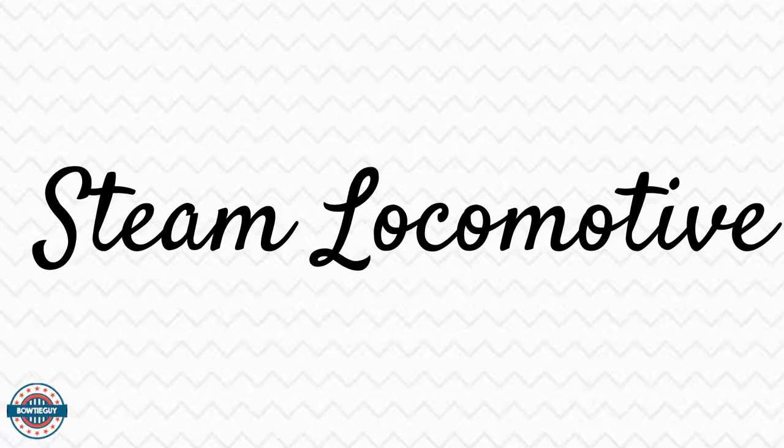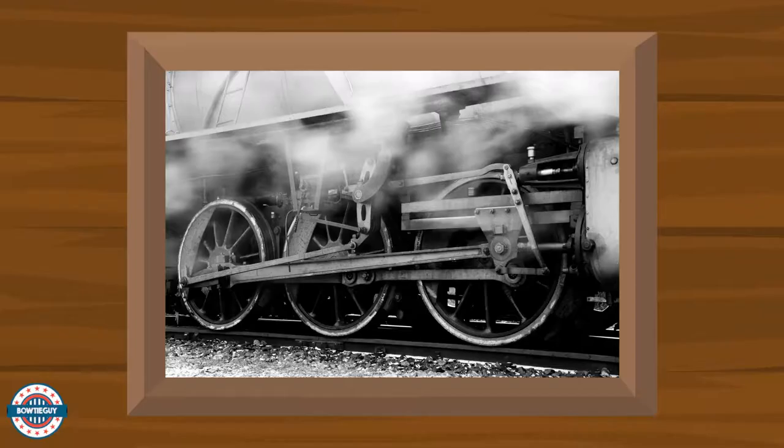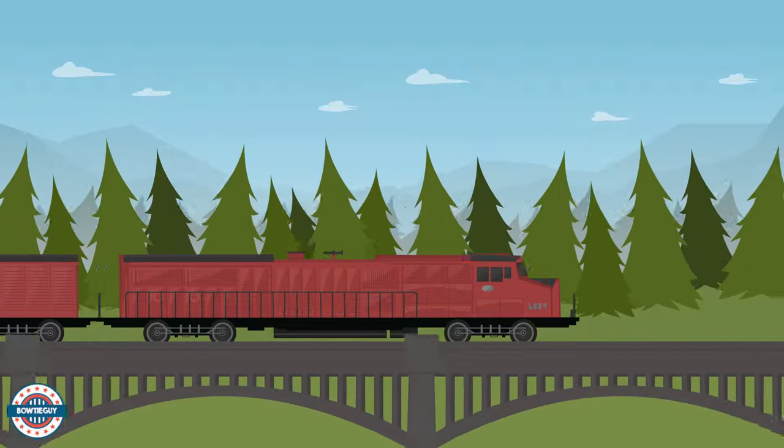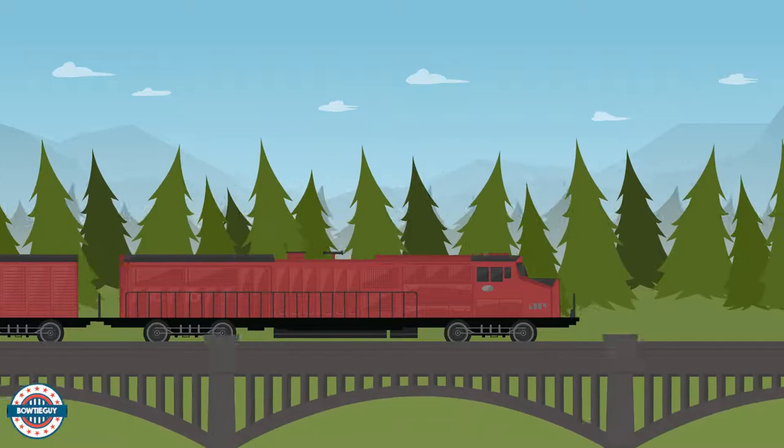What was a steam locomotive? A steam locomotive is a mode of transportation that covers land. Steam locomotives run on tracks. Steam engines power locomotives, making them fast and strong. Steam locomotives can pull trains up and down hills with ease.